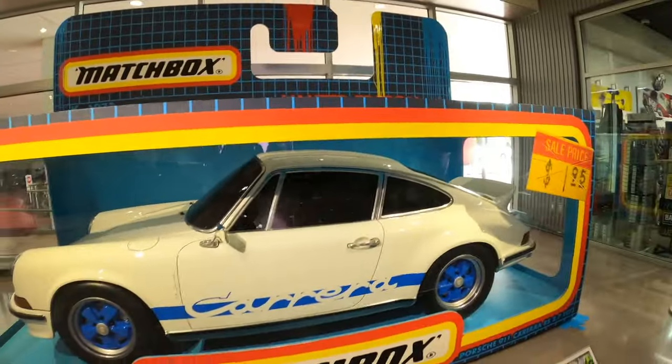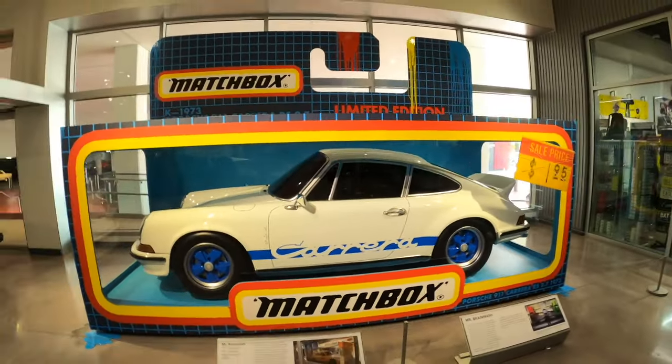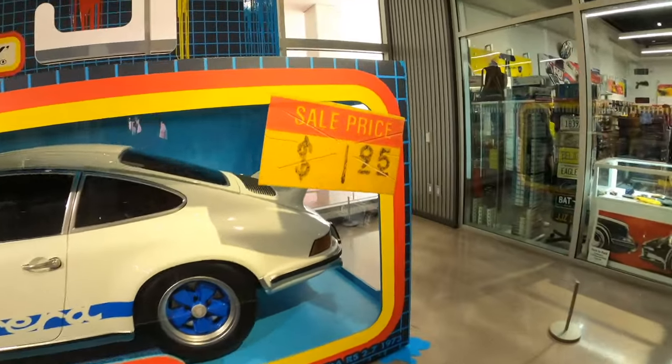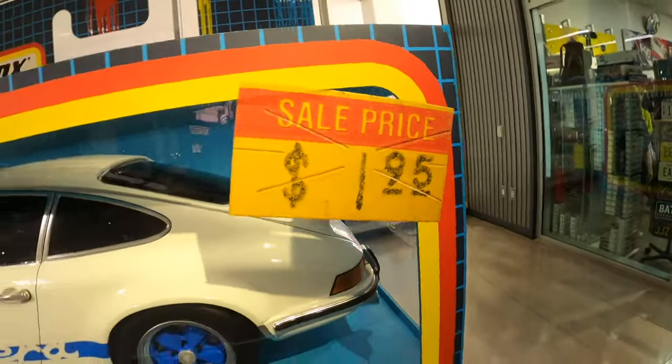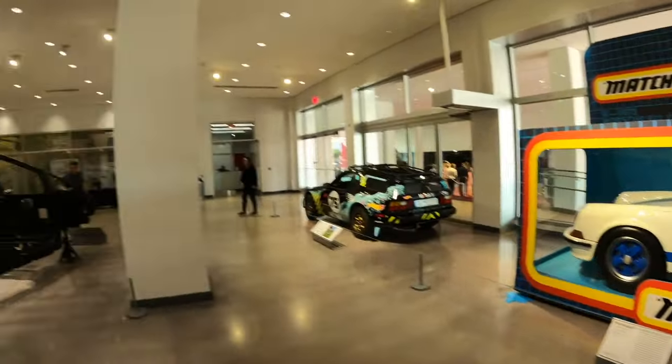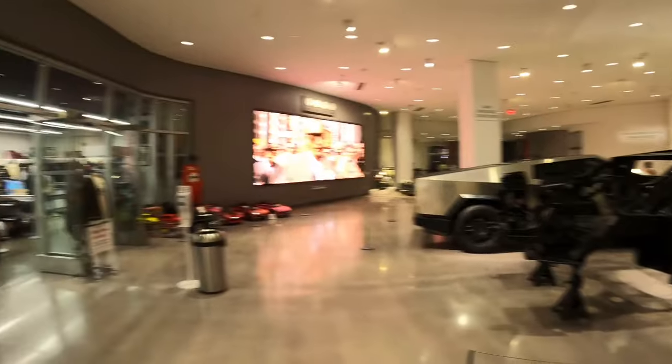Welcome back to another Motor Mike video. Today we are at the Peterson Automotive Museum in Los Angeles. Check this out — there's a Porsche in a matchbox going for $195. I think we should buy this for the Motor Mike YouTube channel.